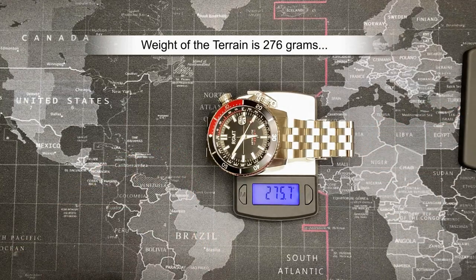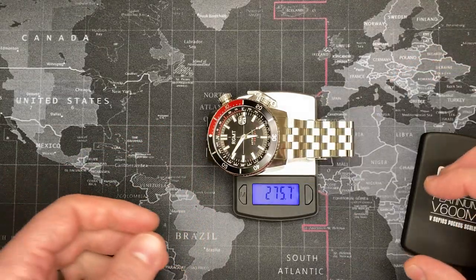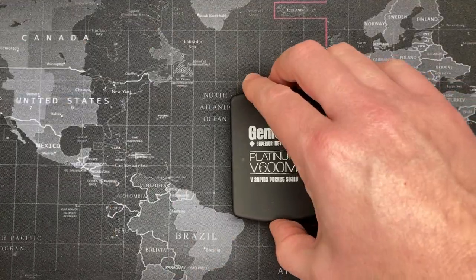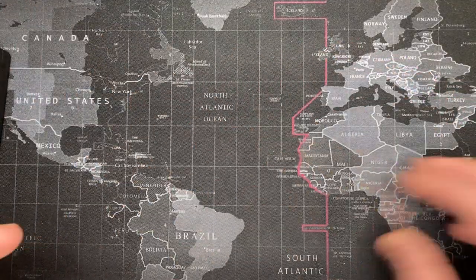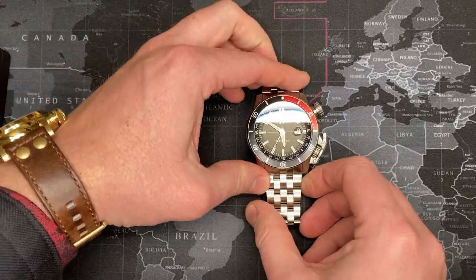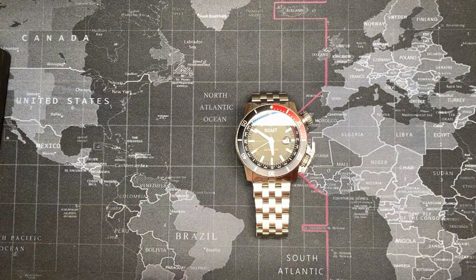Let's check out the weight. It's wavering under 260 grams on the scale — about 276 grams. Beast, that's all I'm going to say.